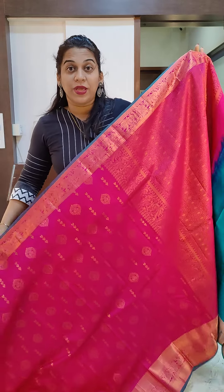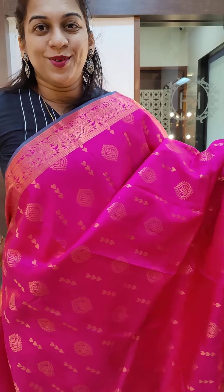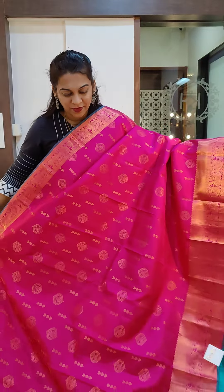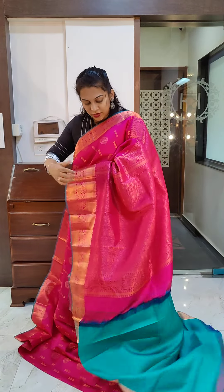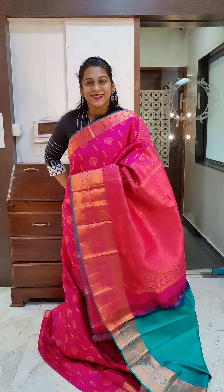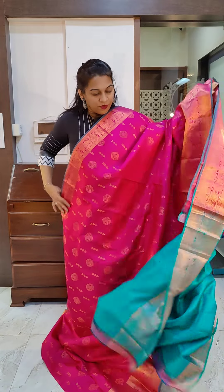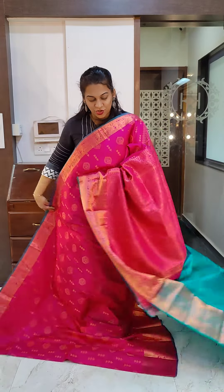Now this is the next one — a beautiful rani pink colour, lovely rani pink with the same two different bhutta design. The upper border is small and the lower border is slightly bigger. It's a single coloured saree with a contrast blouse — very very beautiful rani pink and rama colour blouse. If you like this, please take a screenshot and send it to me on WhatsApp.